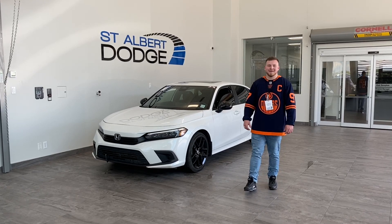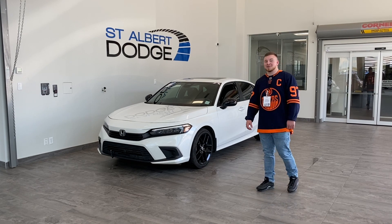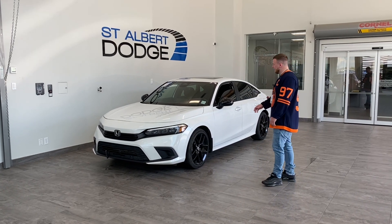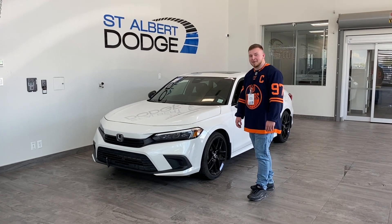Hey guys, thanks for tuning back in with me. It's Dwight Cole down here at St. Albert Dodge, showcasing this 2022 Honda Civic. Very good condition, very low miles — only 34,000 kilometers on this bad boy.